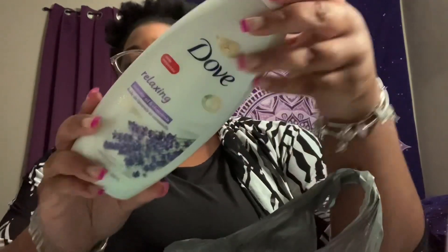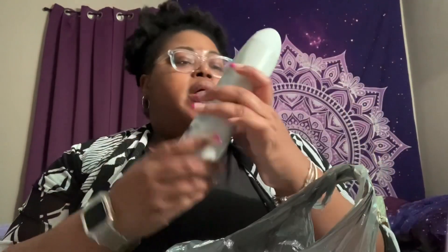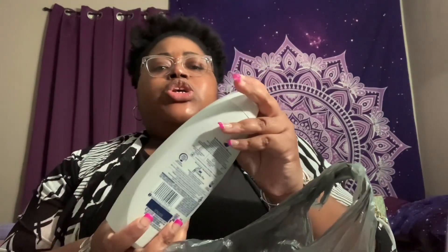I picked up the new relaxing Dove body wash — it has lavender oil and chamomile. I wanted to give that a try. In the body wash I don't smell anything from that, but it smells pretty good, just like lavender.